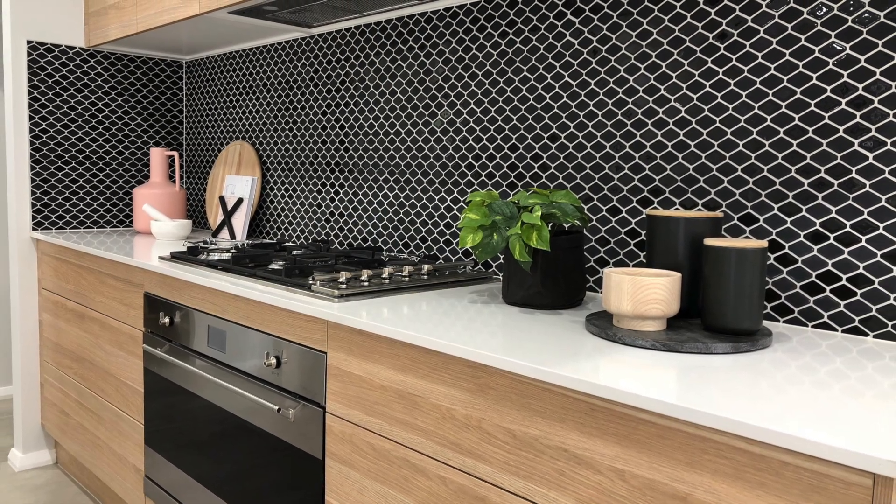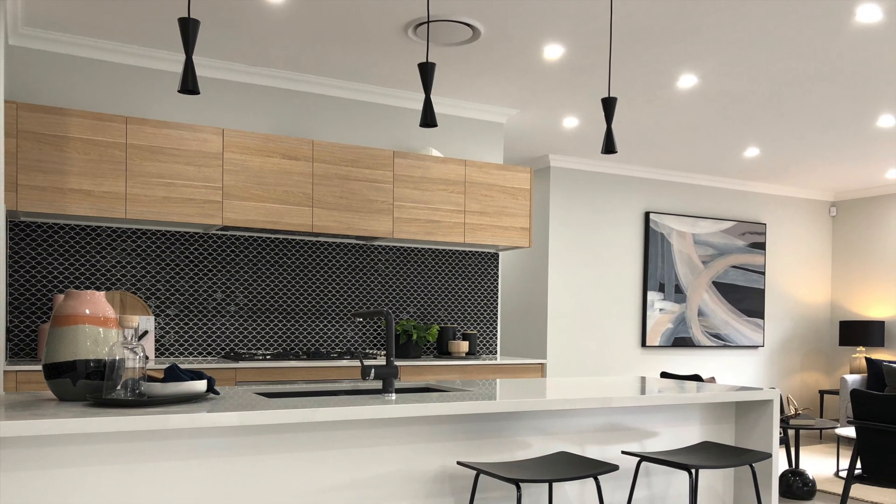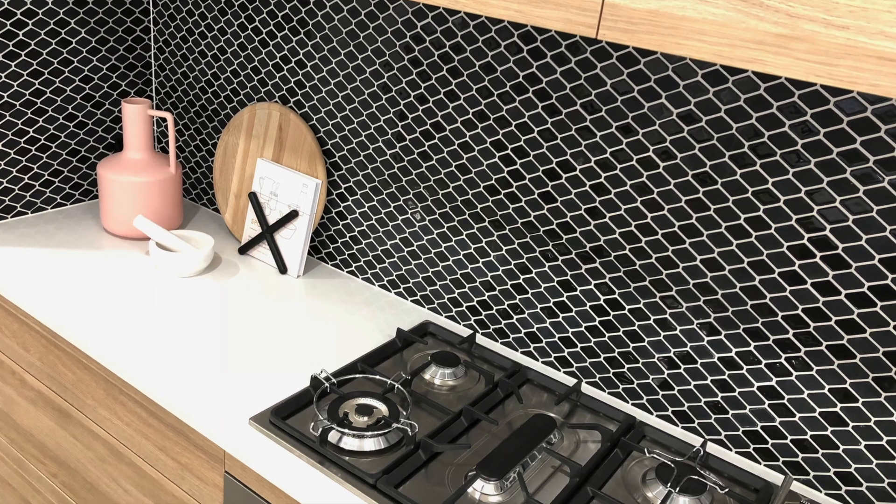Continuing with my theme, I wanted the kitchen to have an edgy look, so I've opted for a black tap and sink combination as well as black overhead lights. For the splashback I also went with black — it contrasts beautifully against the timber cabinetry and it's a great place to add lots of pattern.